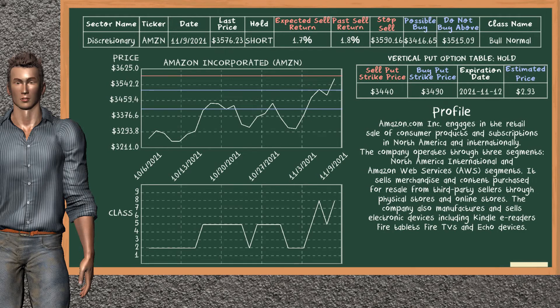Amazon Inc. was a previous top sell alternative. Today, our analysis is suggesting to continue holding it short. You can observe that Amazon Inc. is a bull normal class. In the past, it has given an average sell return of 1.8%. You may expect now a sell return of 1.7%. We suggest to buy it at a maximum price of $3,515.09. But we expect a possible buy price of $3,416.65. On the other hand, we suggest to stop selling if the price is $3,590.16, unless it is overvalued.